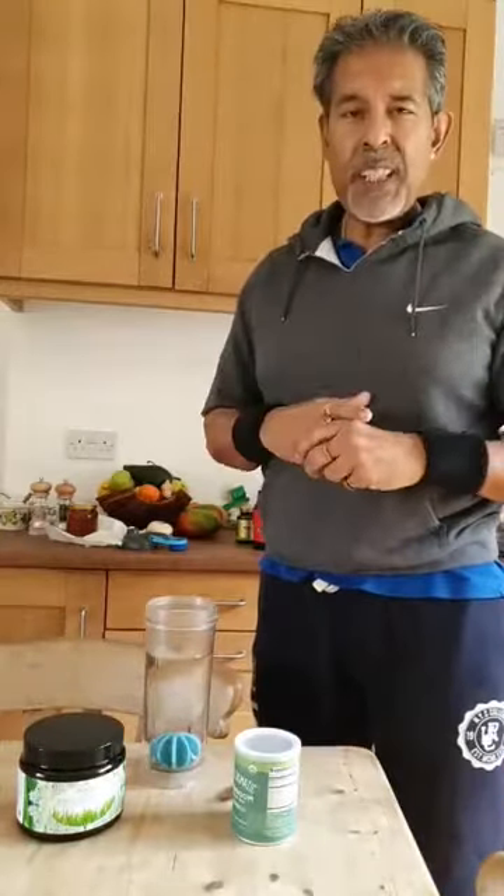Before we do our immunity Qigong stretching exercises, I just want to show you what goes into my drink in the mornings.